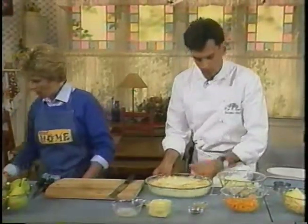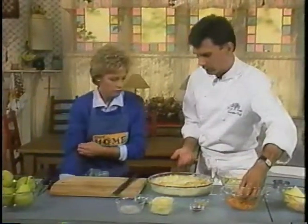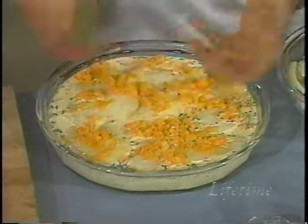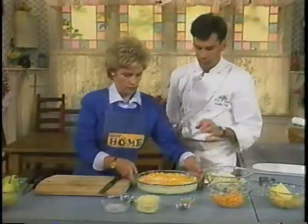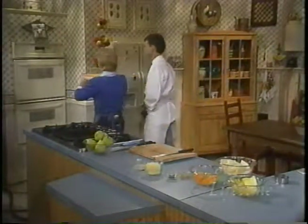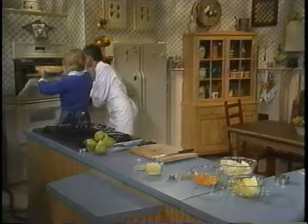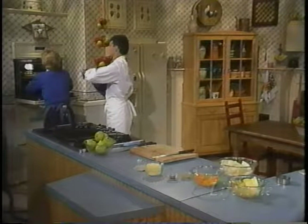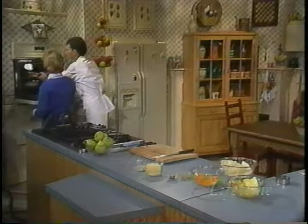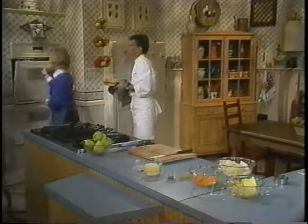It goes into about a 350-degree oven. It's better if you put a sheet pan or cookie tray underneath so that if it does overflow with a very narrow dish, it doesn't spill on the bottom of the oven. This will bake — I usually do it for 30 minutes and then check it after that, maybe 10 or 15 more minutes.